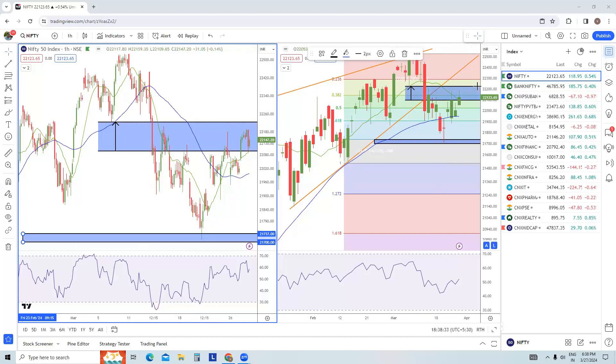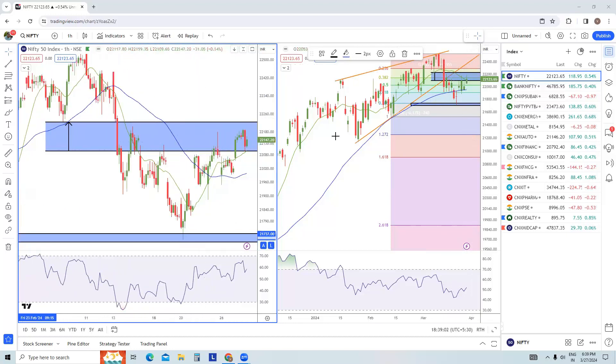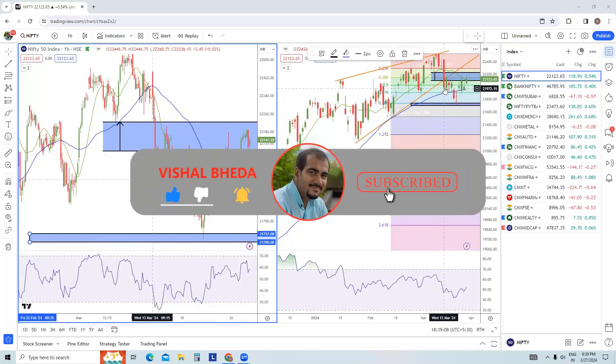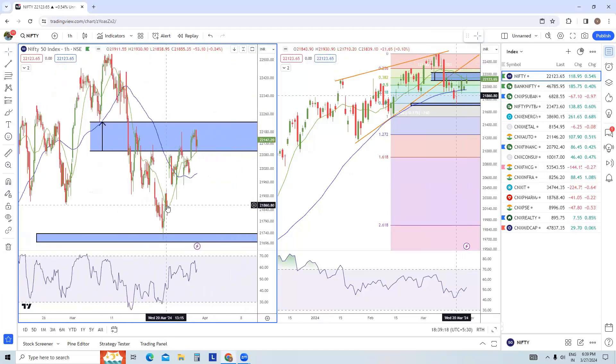This up move will again face resistance at 22,343, because that is the downside of the rising wedge which was broken on 13th of March. After that, this rising wedge has not been tested. So in case prices give a breakout at 22,020–22,030, they will possibly try to test 22,355 or maybe slightly higher. If the breakout delays, the levels will be slightly higher. Once this resistance is taken out, the entire breakdown within the rising wedge will be a fake breakdown and we could possibly see all-time highs being tested once again.